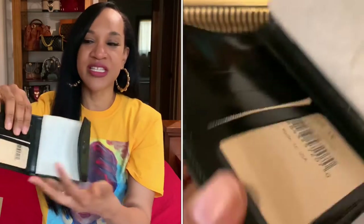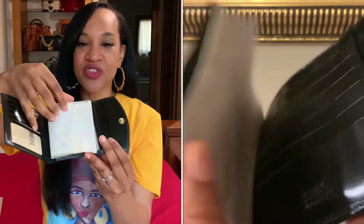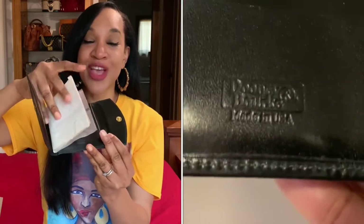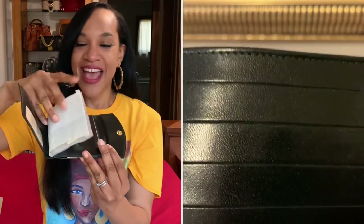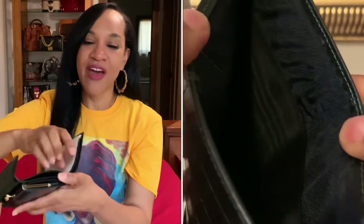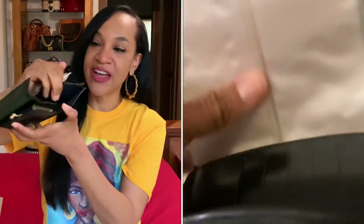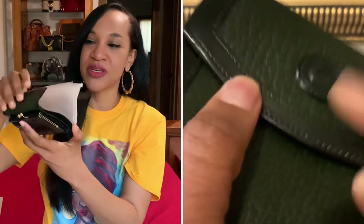Look at that nice gold detailing — it has a snap closure. Open it up to this beautiful smooth leather with all these nice card slides for your ID. Then flip past this tissue paper, which I'm going to keep in place, and you have photo inserts — yes, you remember those! It also has more card slots and then your bill folder with a divider inside so you can separate your large bills from your small bills.